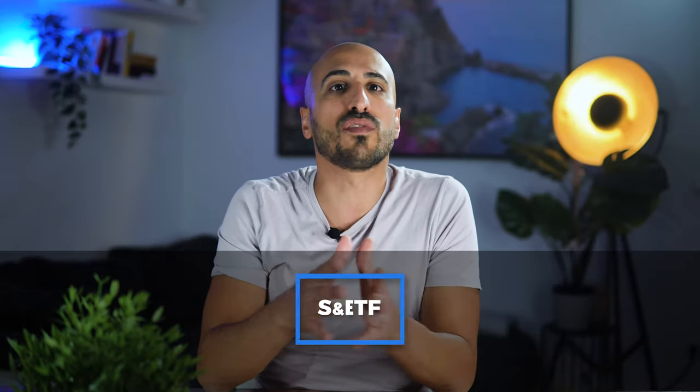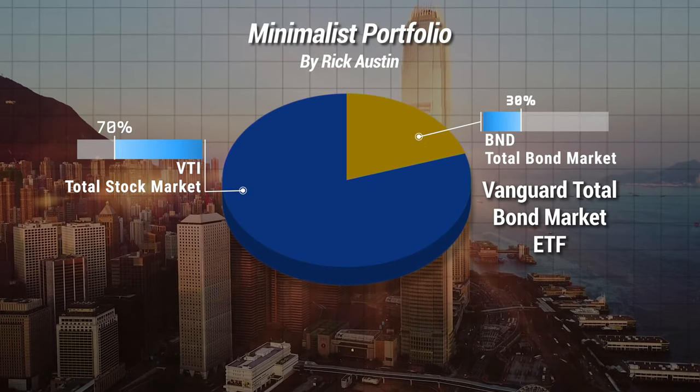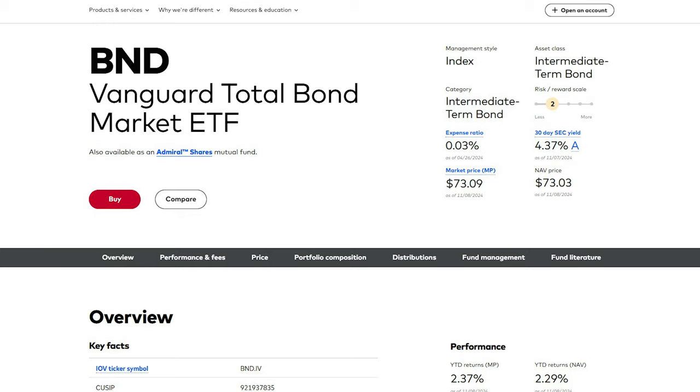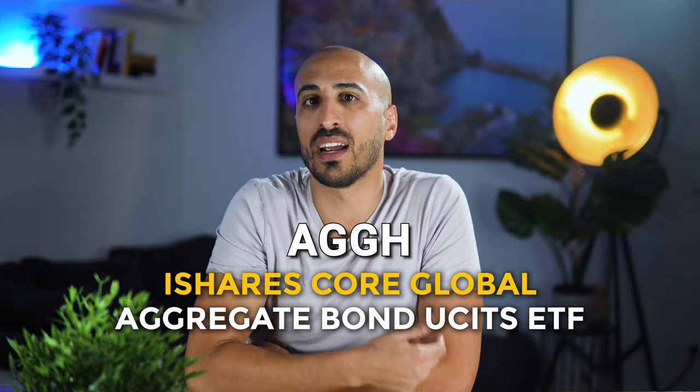If you invest from Europe, the alternative is VUAA, which is the Vanguard S&P 500 UCITS ETF. The second ETF is going to be BND, the Vanguard Total Bond Market Index Fund ETF. BND is going to give you easy access to the whole American bond market, which is a really important component of a portfolio because it's going to give you stability and fixed income, for a ridiculously low expense ratio of 0.03%. There is not a direct alternative for Europe, but you can go for something like the iShares Core Global Aggregate Bond UCITS ETF, ticker AGGH. So summarizing, for the US you're going to have VTI and BND, while for Europe you're going to have VUAA and AGGH.